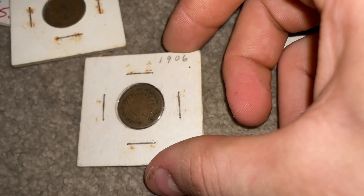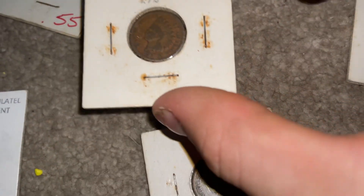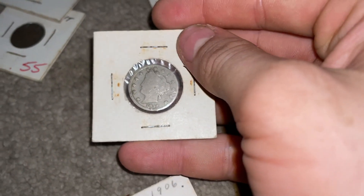Next we seem to have another Indian head cent. Still not sure if those are rare or not — there's another one. Wow, how many are there?